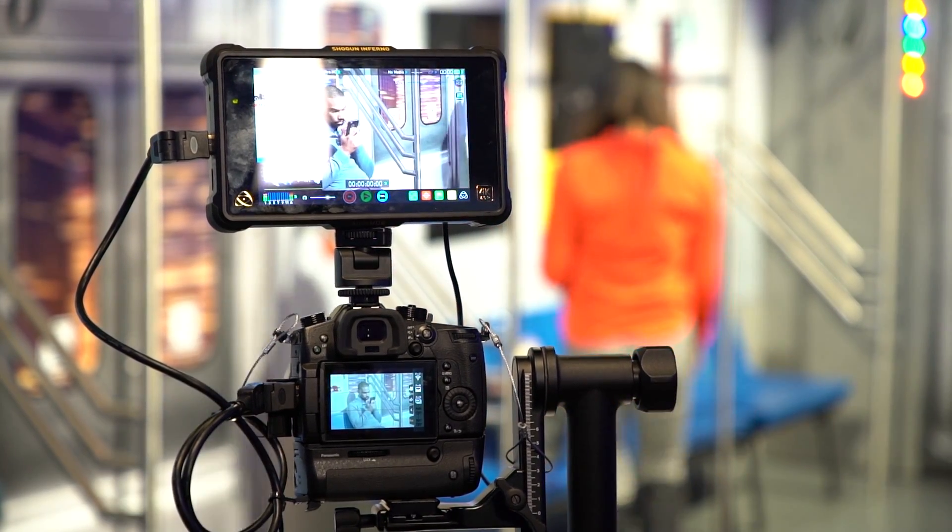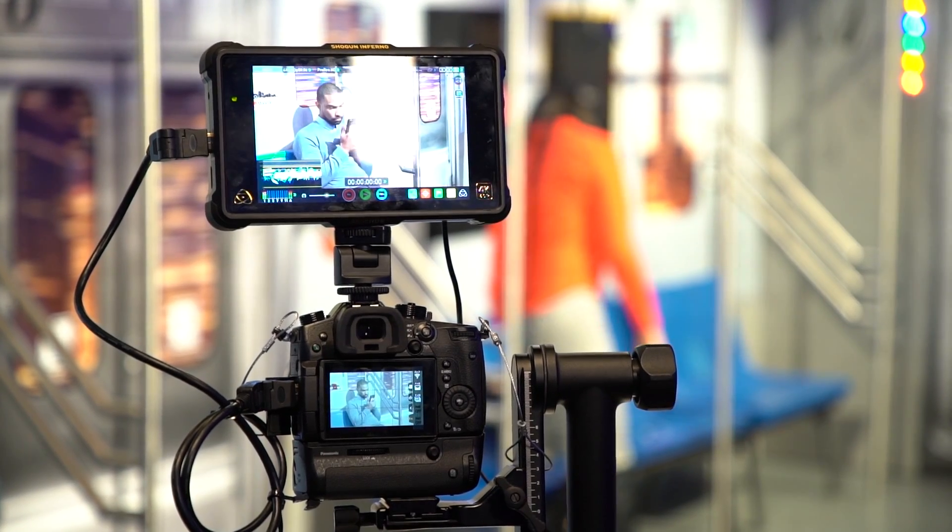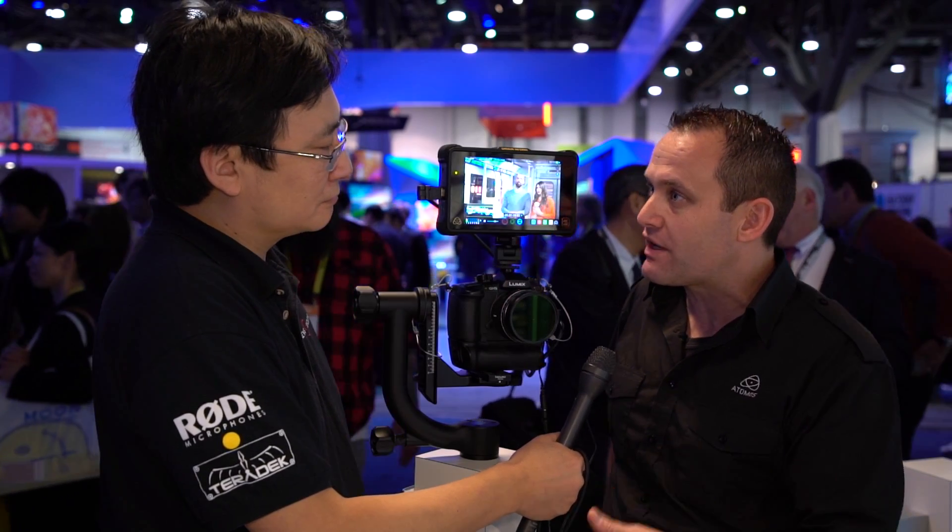We also grew significantly from the GH4-Shogun interaction, and that's a 422 10-bit 4K 30 solution, so all those older customers will be able to use 4K 25 and 30 10-bit 422 with the GH5 — an original Shogun, an Assassin, or any Flame series — and you get 4K 25, 30p, or 24 at 422 10-bit from this 6K sensor.